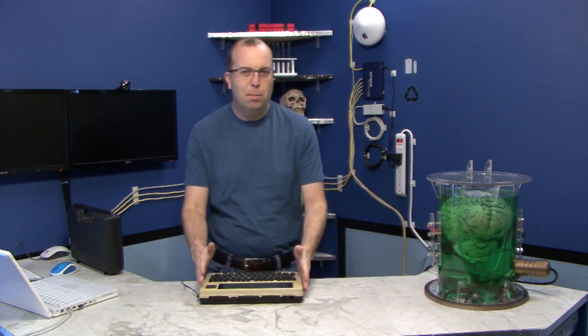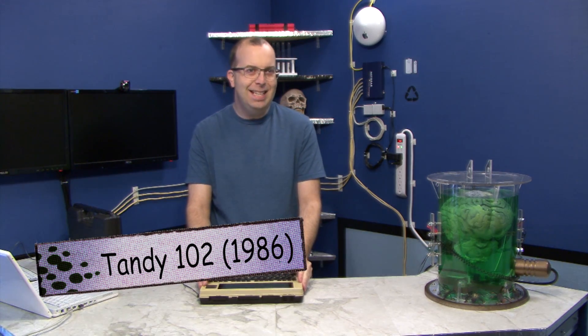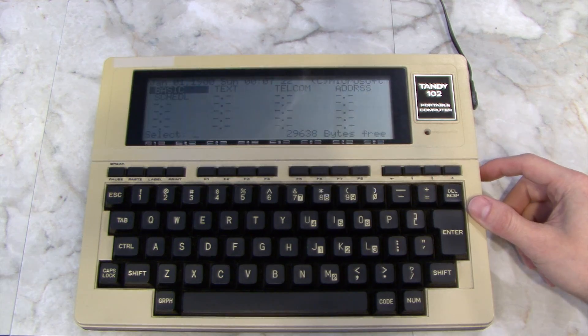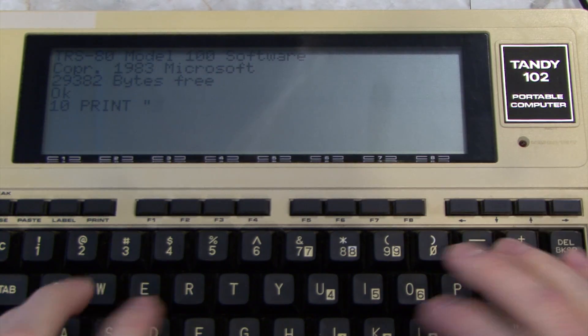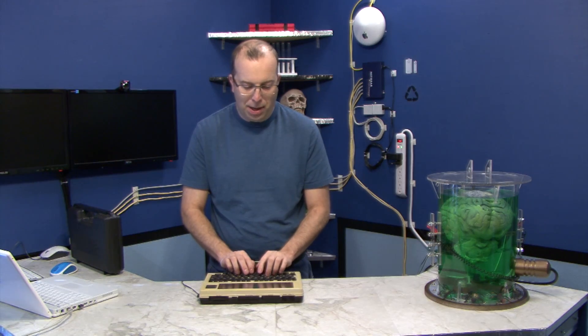I wanted to start with this computer right here. This is a Tandy Model 102, and it was made in 1986. It runs a Microsoft operating system. In fact, let me write a little program here for you — in Microsoft Basic.